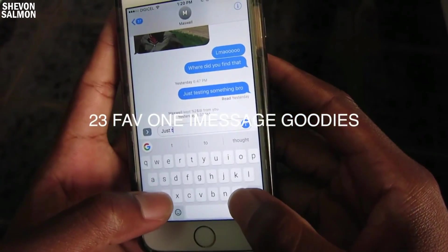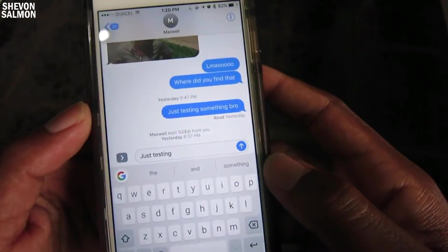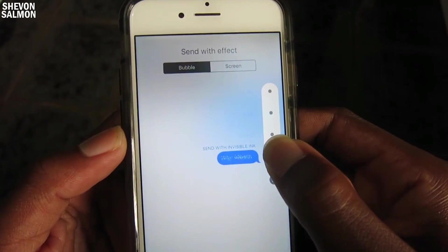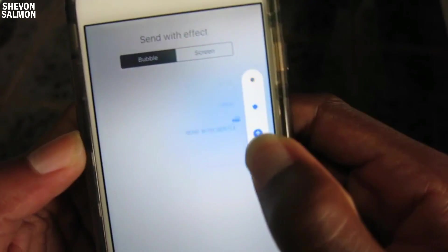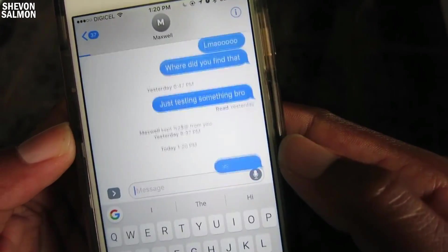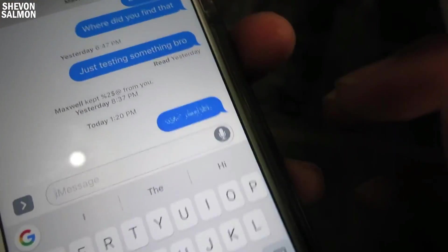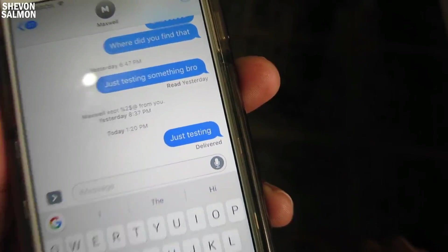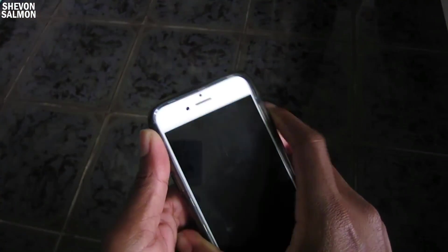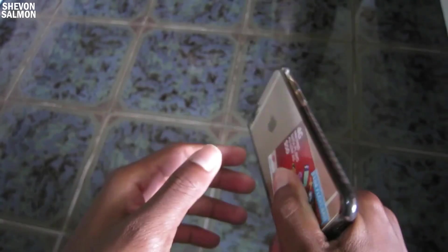My favorite features are the iMessage goodies Apple threw in. If you hold on the send arrow you can send with invisible ink, send with gentle, send with loud, or send with a slam — that's really cool. If you send invisible ink, the recipient has to swipe over the message to reveal it, which I think is interesting and could cause a lot of chaos. Anyway guys, if you like this video drop a like below, subscribe, comment, share — I'm almost at 2k. Love, tweak, and peace.